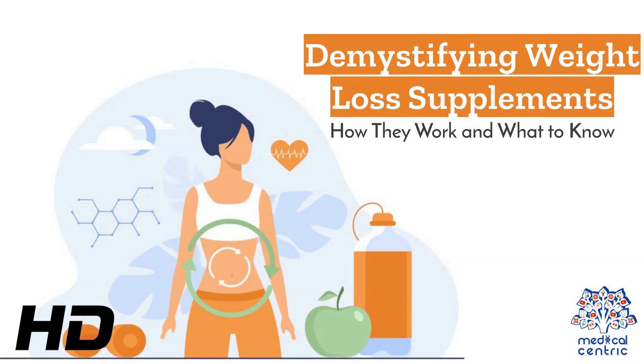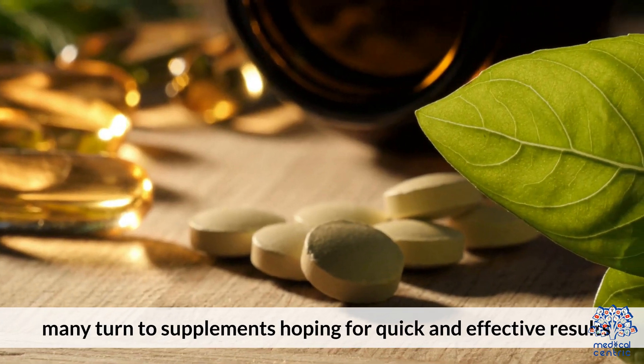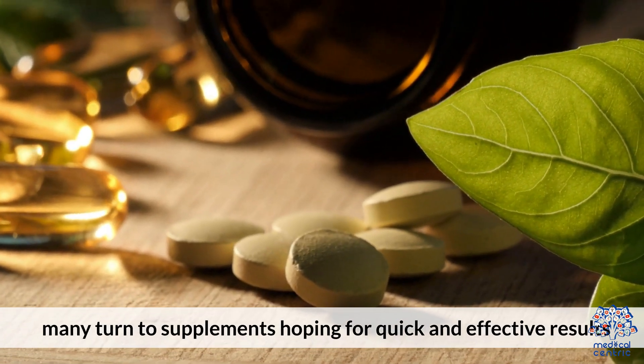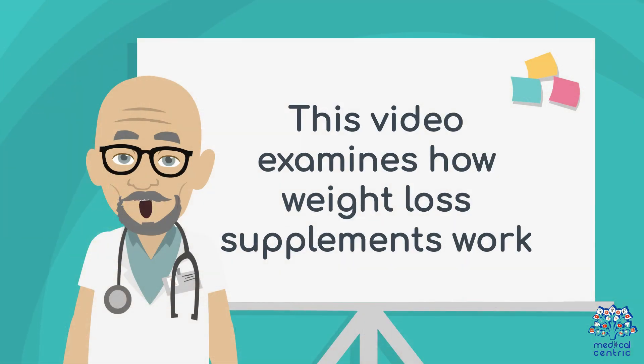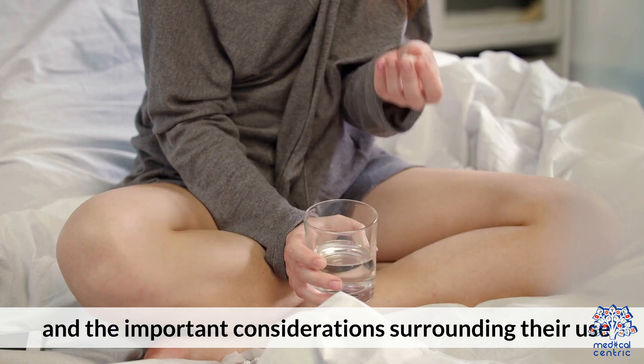Today's medical-centric topic is: Demystifying Weight Loss Supplements — How They Work and What to Know. In the quest for weight loss, many turn to supplements hoping for quick and effective results. This video examines how weight loss supplements work and the important considerations surrounding their use.